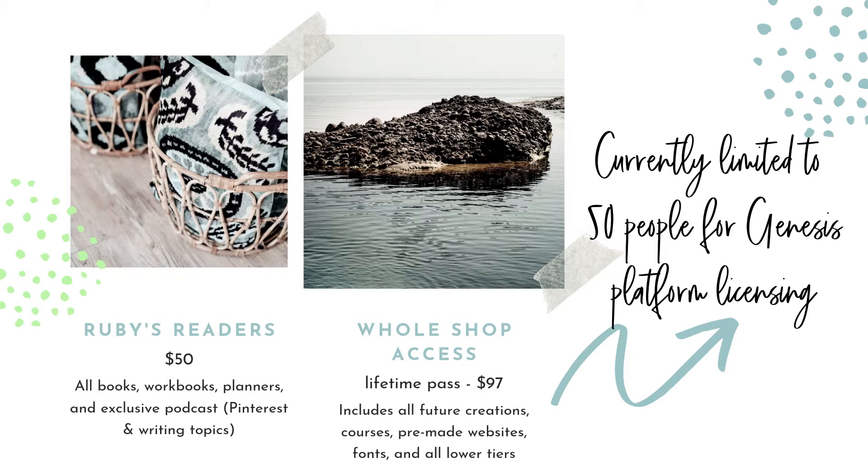The next level up is Ruby's Readers — Ruby is my dog and also my writing partner. At $50 a month, you'll have access to all my books, workbooks, planners, and exclusive podcasts. I talk about Pinterest and writing topics a lot. That one is definitely worth checking out. It's about as close to all-access as you're going to get, except for courses, pre-made websites, and fonts.